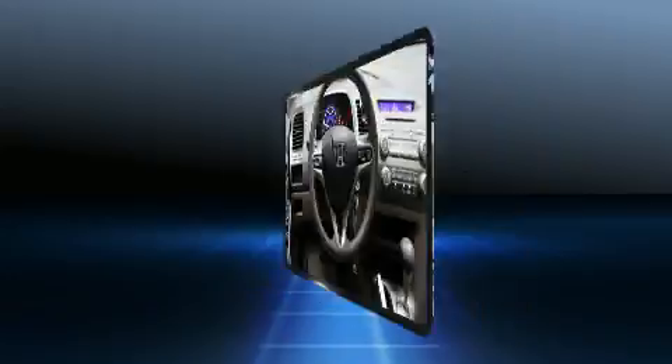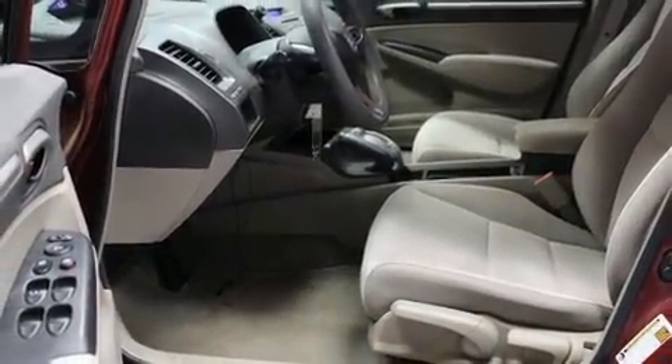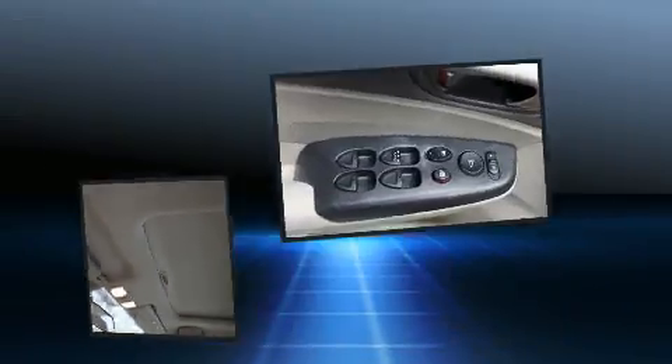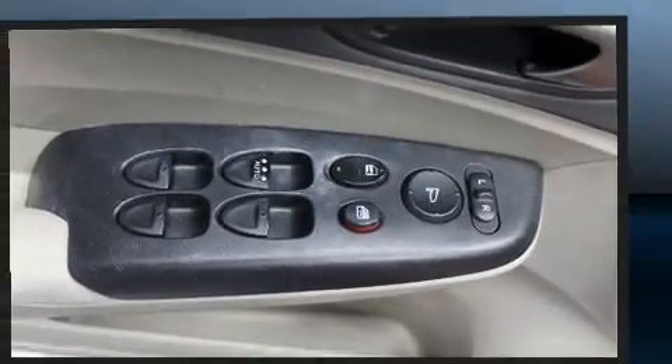Honda ensures the safety and security of its passengers with equipment such as dual front impact airbags, head curtain airbags, anti-whiplash front head restraints, ignition disabling and four-wheel disc brakes with ABS. This car was designed with safety in mind, allowing you to drive with even greater assurance.